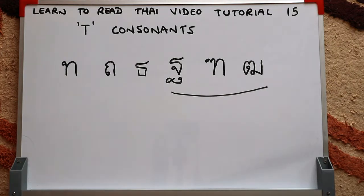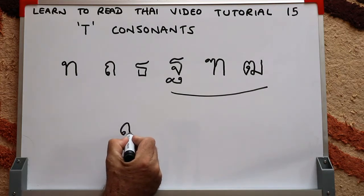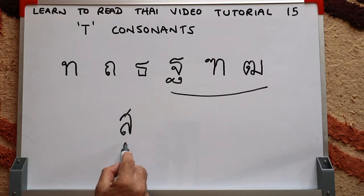I should also have mentioned this when I did the S consonants. The Tiger consonant — the S consonant — is very common, but the other ones are quite rare. So concentrate on the popular ones and don't worry too much about the rare ones.